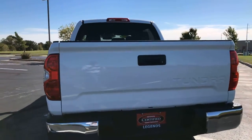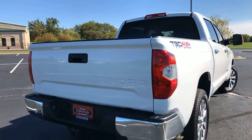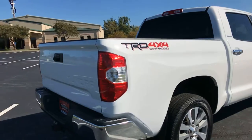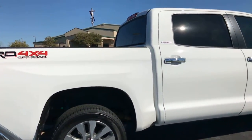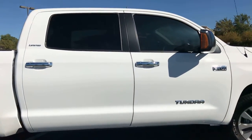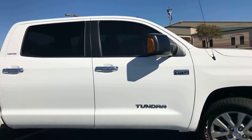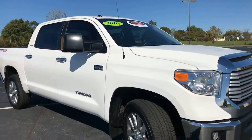Very clean inside and out — spotless actually. It has the TRD exhaust system, spray-in bed liner, deck rails with tie-downs, and 20-inch factory alloy wheels with a lot of tread on the tires. Also has the tow mirror package. It's white with a beige leather interior.